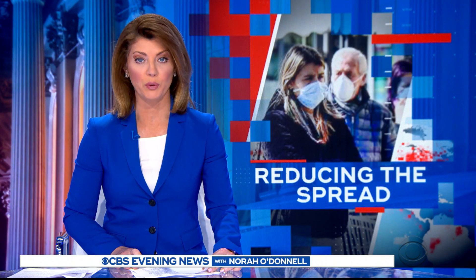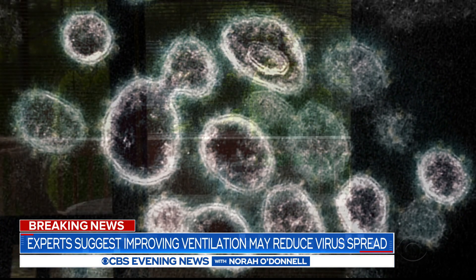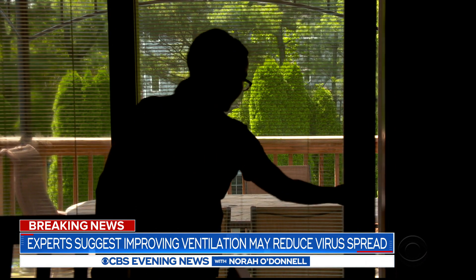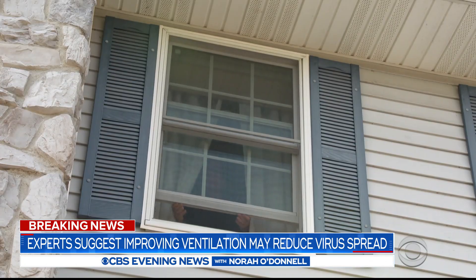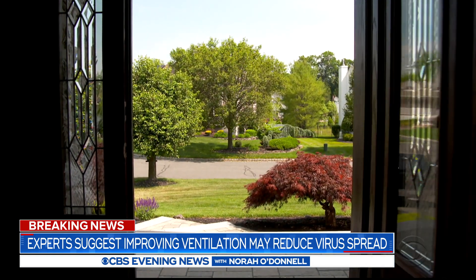Here's CBS's Dr. John LaPook. Tonight, a major tool in the fight against coronavirus could be right inside our homes. Experts say crack a window, open a door. That's because the virus can float indoors.